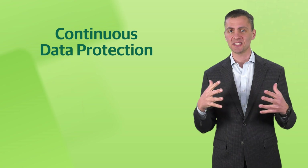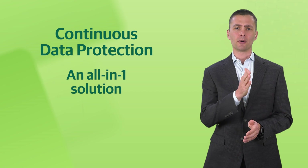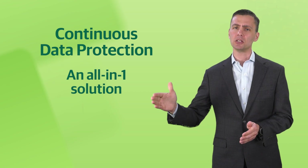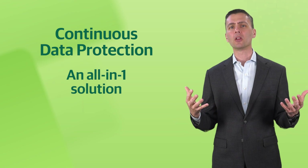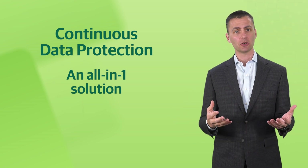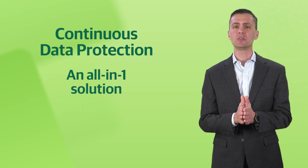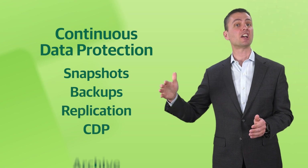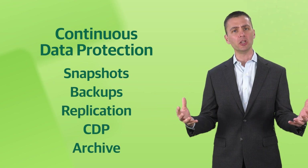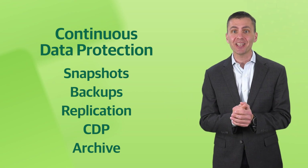First on the list is Continuous Data Protection, or CDP, which completes Veeam's true all-in-one solution for backup, recovery, and continuous data protection. What do we mean by all-in-one? We deliver data protection, or data resiliency, through a complete solution that includes snapshots, backups, replication, CDP, and archive — all in one unified solution that hundreds of thousands of customers already have.